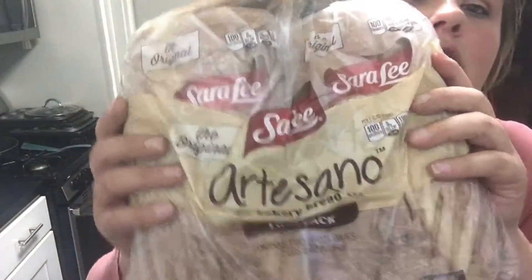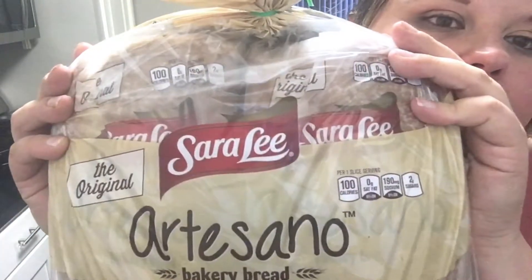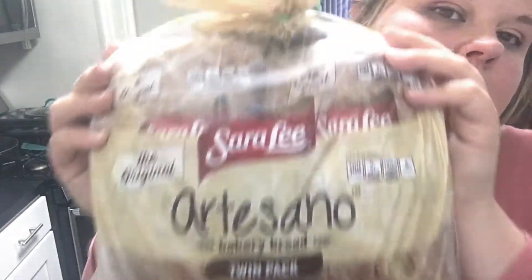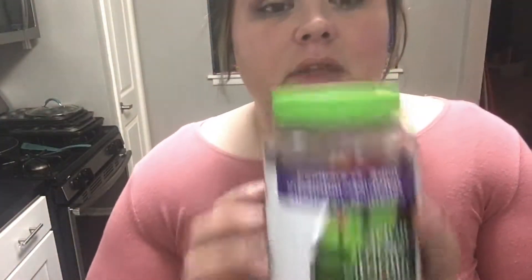The next thing I got was this two-pack Sarah Lee Artisan Bakery Bread. I've never tried this, but it was five bucks for both, so I figured I'd try it. I didn't see any dairy ingredients in there, so hopefully they're good. I also picked up these Members Mark Adult Multivitamin Gummies — I was trying to find some that didn't have gelatin in them. I was going to pick them up at Trader Joe's but forgot, so I decided to look at Sam's just in case.